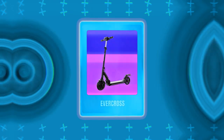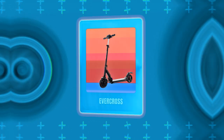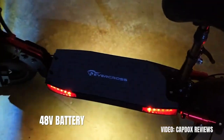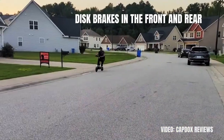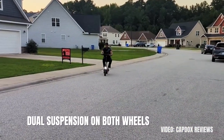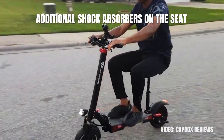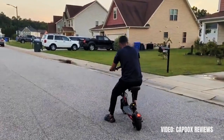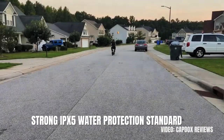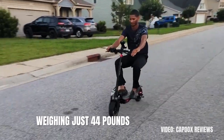The next $1000 scooter is the Evercross, which is the best seated option in this price category. The 48V battery will take you 31 miles on a single charge, with speeds of up to 30 miles per hour. Evercross has disc brakes front and rear, dual suspension on both wheels, as well as additional shock absorbers on the seat, making it one of the most comfortable scooters in this price category. Additionally, it comes with a strong IPX5 water protection standard and 10-inch pneumatic tires, while weighing just 44 pounds.